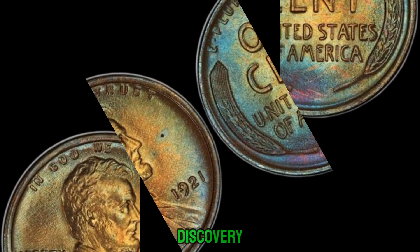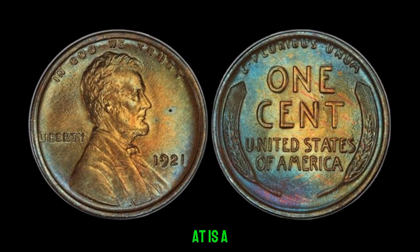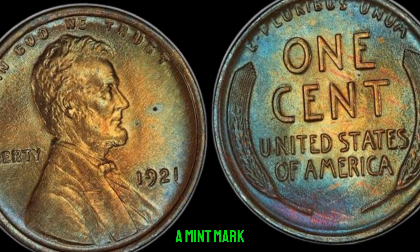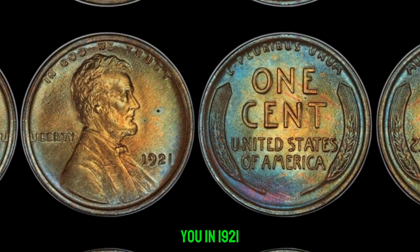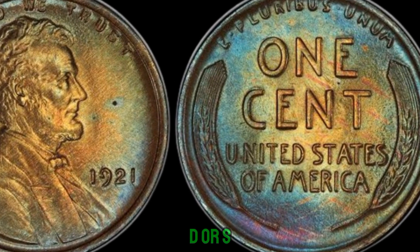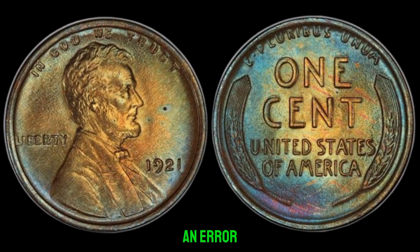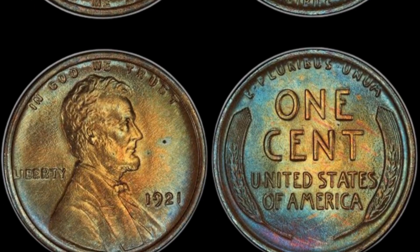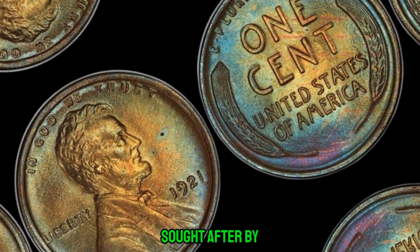We have a truly jaw-dropping discovery that's sending shockwaves through the numismatic world. What you're looking at is a 1921 Lincoln penny — but not just any penny. This particular penny is missing something crucial: a mint mark. In 1921, the United States Mint in Philadelphia accidentally produced a small number of Lincoln pennies without the customary D or S mint mark. These coins were meant to be struck in Denver or San Francisco, but due to an error, they were minted in Philadelphia without any mint mark at all. It's estimated that only a handful of these 1921 no-mint mark Lincoln pennies exist today, making them highly sought after by collectors around the globe.